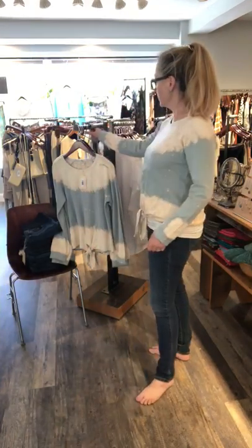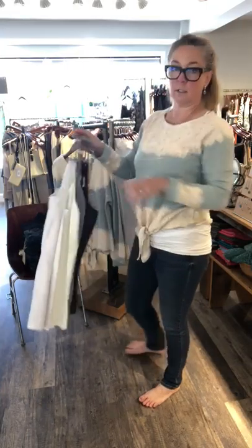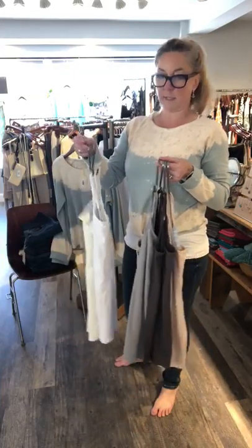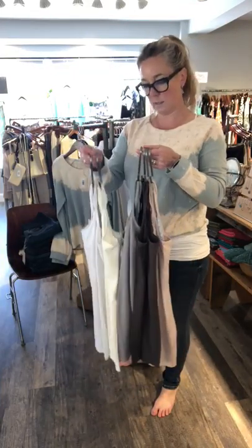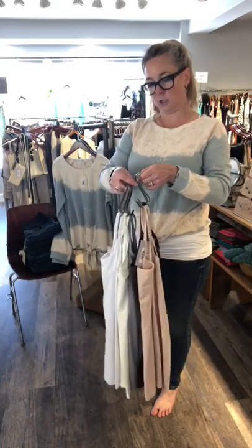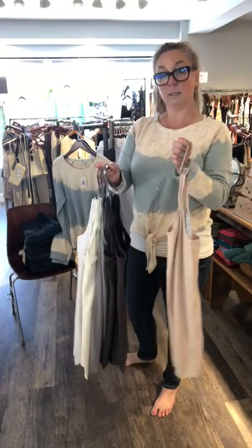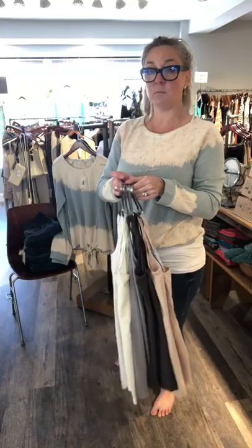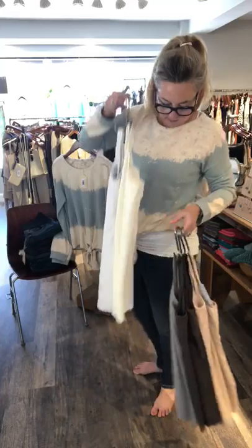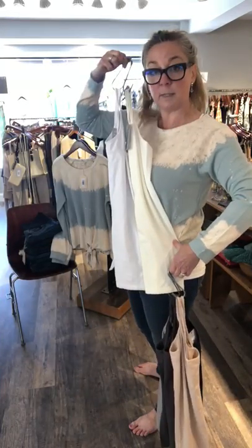We also have our long Amrina tanks in all different colors. Here are the colors we have right now in the long tank tops: white, off-white, light gray, dark gray, navy, and latte. We're sold out of black. I'm wearing white, but actually the off-white would be more of a match with this top I'm wearing.